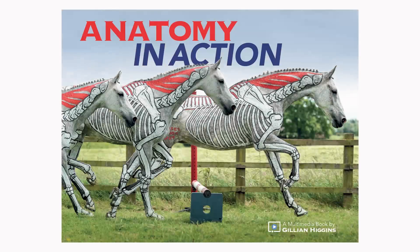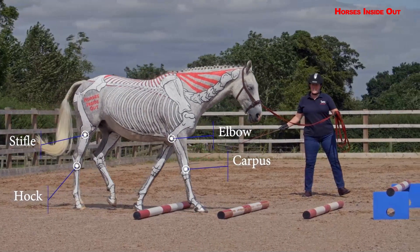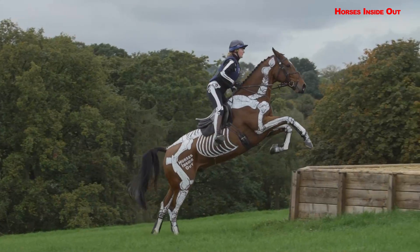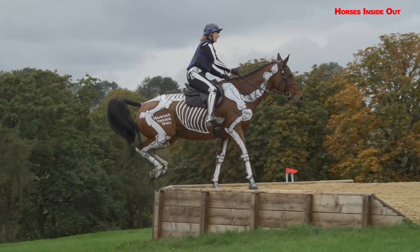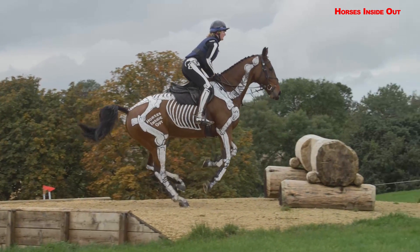Anatomy in Action by the world's leading equine anatomy educator Jillian Higgins is an incredible book and video course that every serious professional needs to study. This quality depiction of equine anatomy and biomechanics illustrates every movement the horse performs as you have never seen it before.